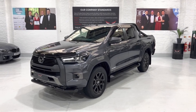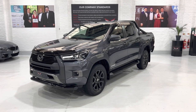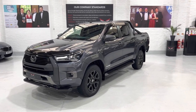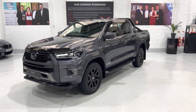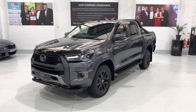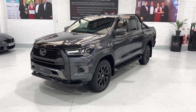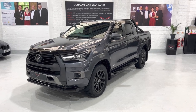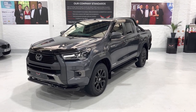Hello again and welcome to a new video. This is our 71 plate, registered October 2021, Toyota Hilux double cab Invincible X. This is the auto. This is a VAT paid vehicle so there is no VAT to pay back.